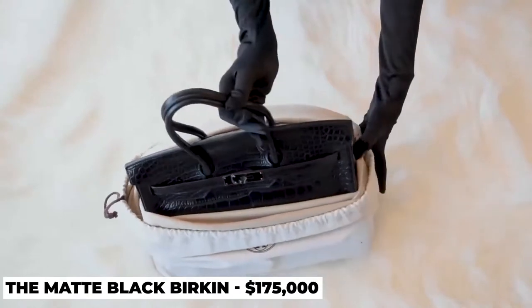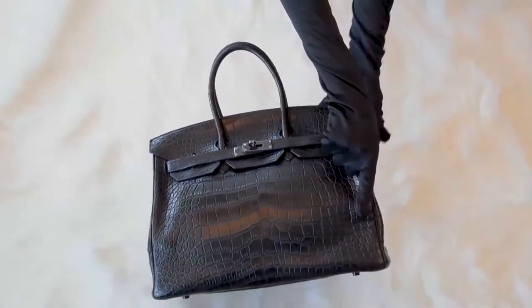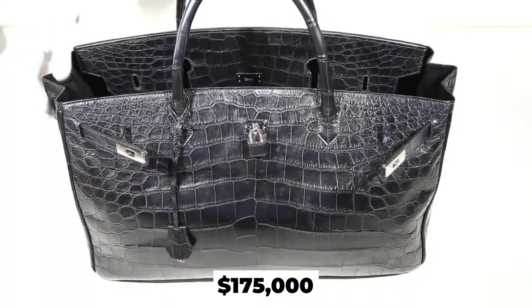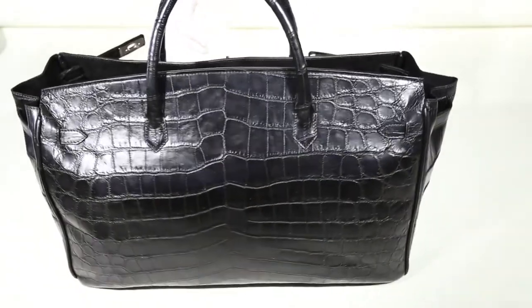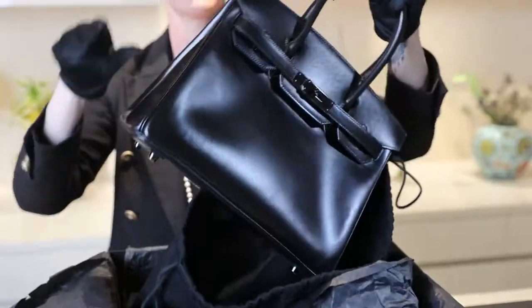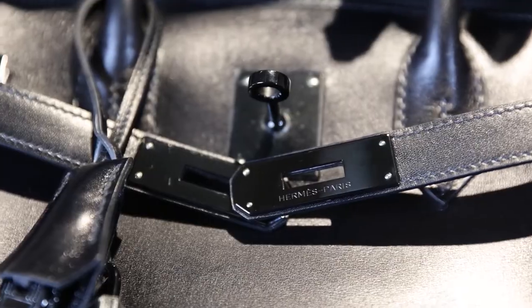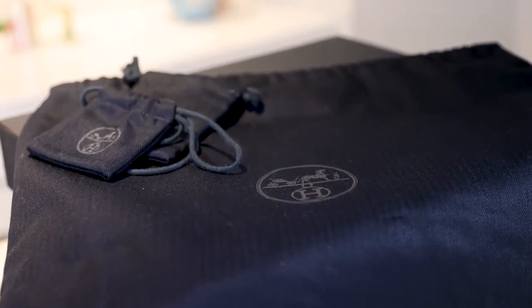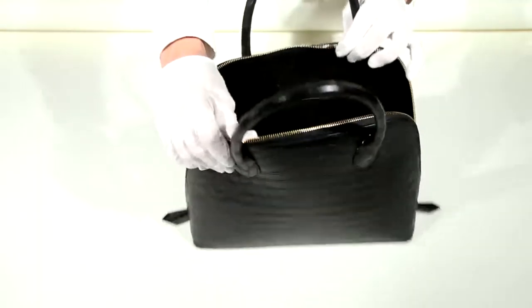Number 9: The Matte Black Birkin, $175,000. It's quite rare to find an all-black Birkin bag, and when there is one, you will have to spend at least $175,000 to get your hands on it. For most Birkin bags, their accessories are made out of gold and white gold hardware, but the Matte Black Birkin has committed to the classic color of black. One of the driving factors for its lavish price tag is the materials used, which is leather from the Nile crocodile. It is a limited edition bag first released in 2010 that has been adored by collectors worldwide, and it is no secret that the Matte Black Birkin is certainly of great value.